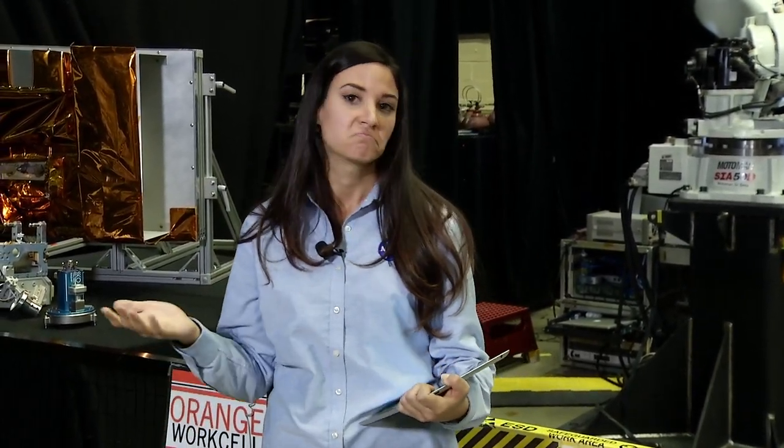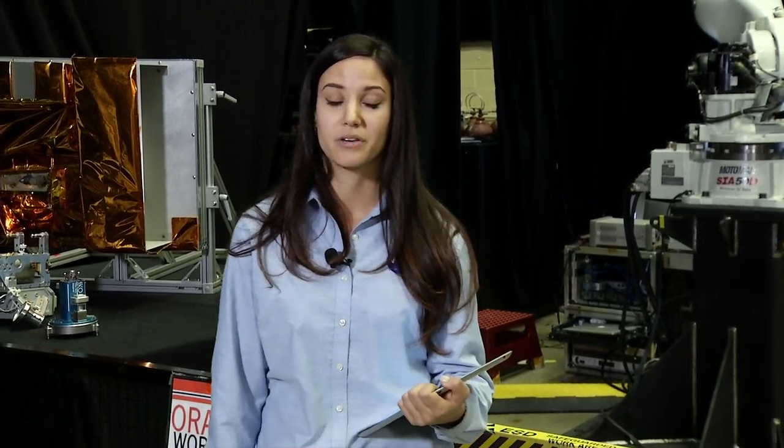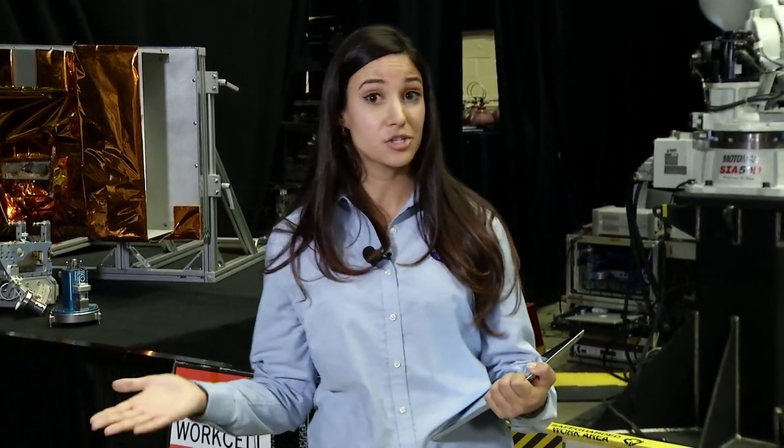You may be wondering: what is satellite servicing? The same way you take your car in to get the tires rotated, the oil changed, or even just to fuel up, sometimes our satellites in space need a little help. That's where astronauts, tools, and robotics all come in.